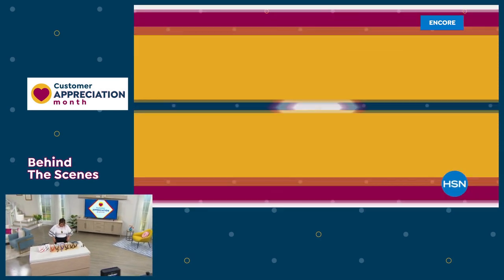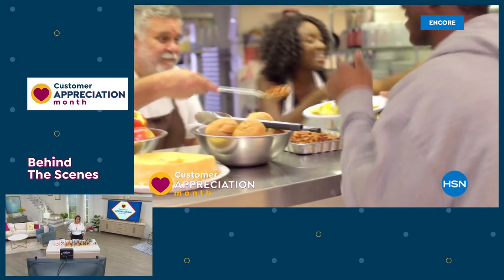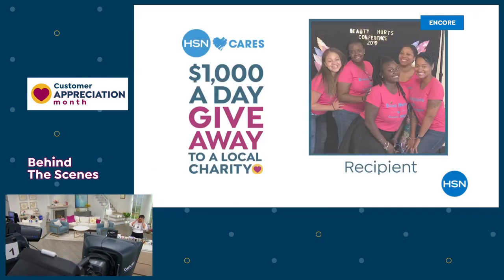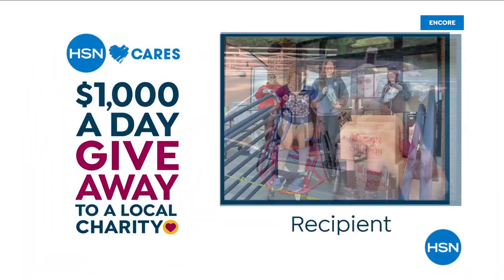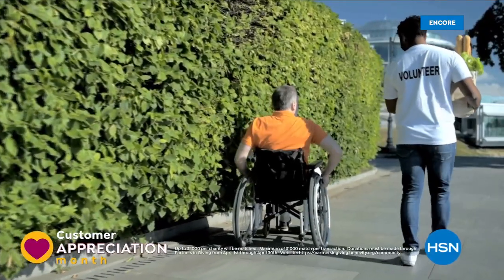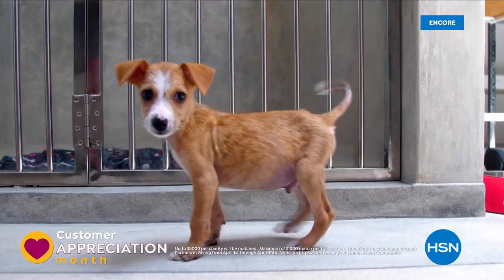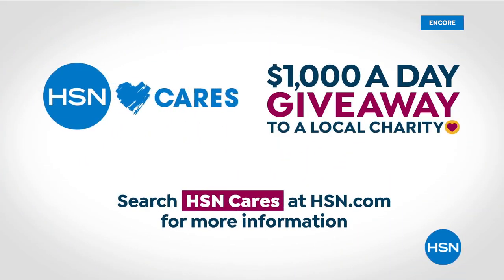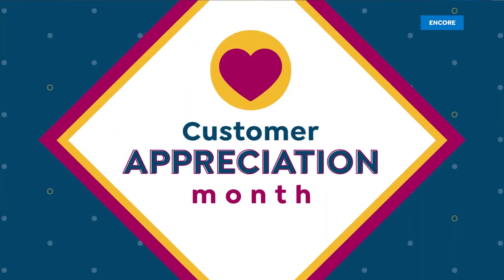April is customer appreciation month. To show how much we appreciate you, HSN Cares is donating $1,000 every day in April to the charities you love. Watch every day in April to see our $1K-a-day winners. Between now and April 30th, customers can also donate to these charities and HSN will match the donation. Customer appreciation month is for you all through April on HSN and HSN.com.